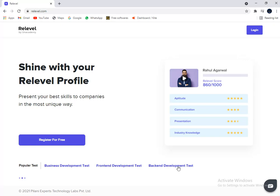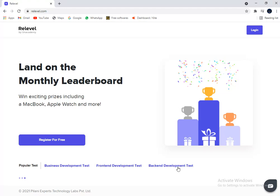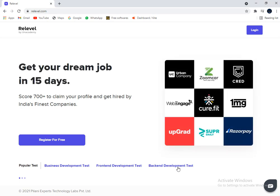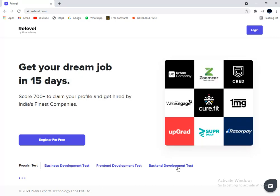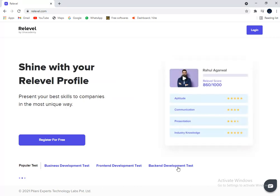Step three: book a slot for when you want to give the Reliable test. Slots are limited, so I suggest you book as soon as possible. Step four: create a short video resume where you can talk about yourself, your experience, and your career aspirations. Your video resume should be submitted within 24 hours after selecting the slot. Step five: click submit and confirm your slot for the test.